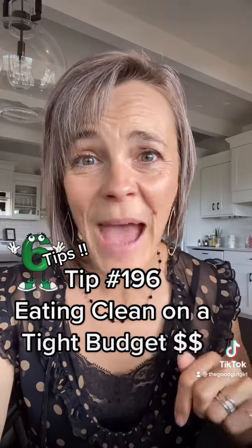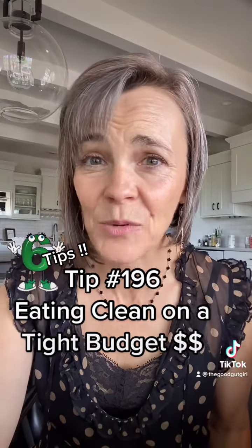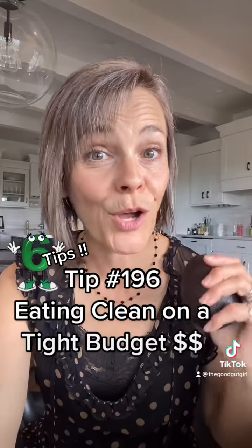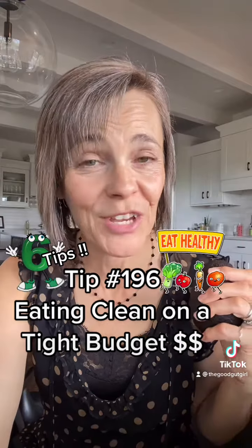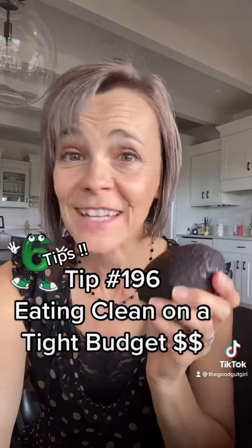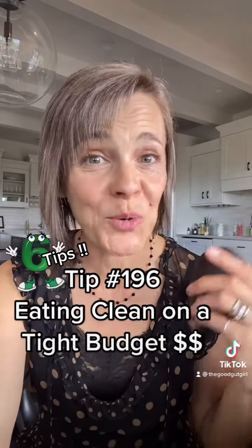Tip number two: ditch the packaged processed foods. Packaged and processed foods are often empty calories that make us crave and consume even more food. Work on good gut health so you get the nutrients out of the food that you're eating. Eat more whole foods and incorporate good fats like avocados and pasture eggs, because those are super satisfying.